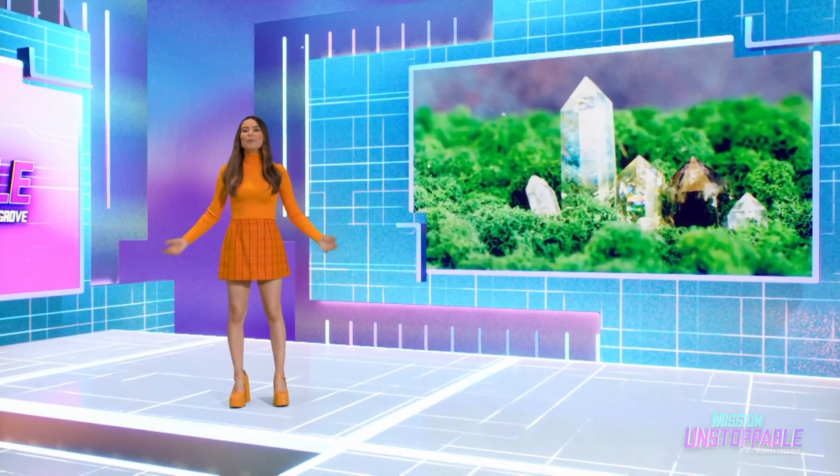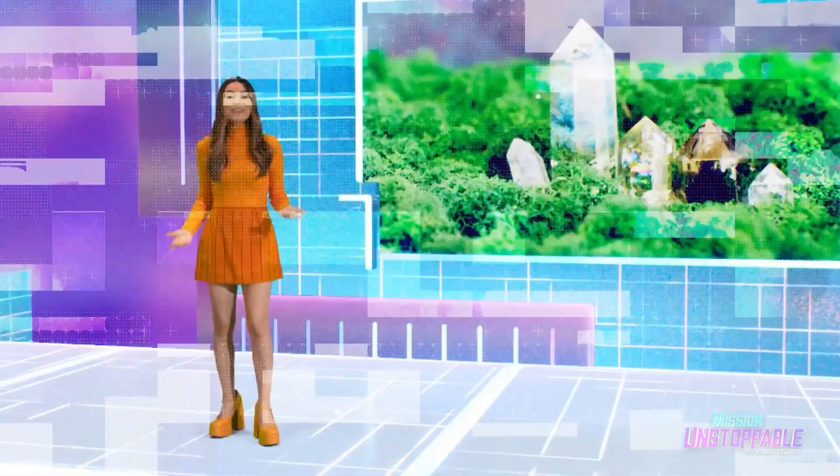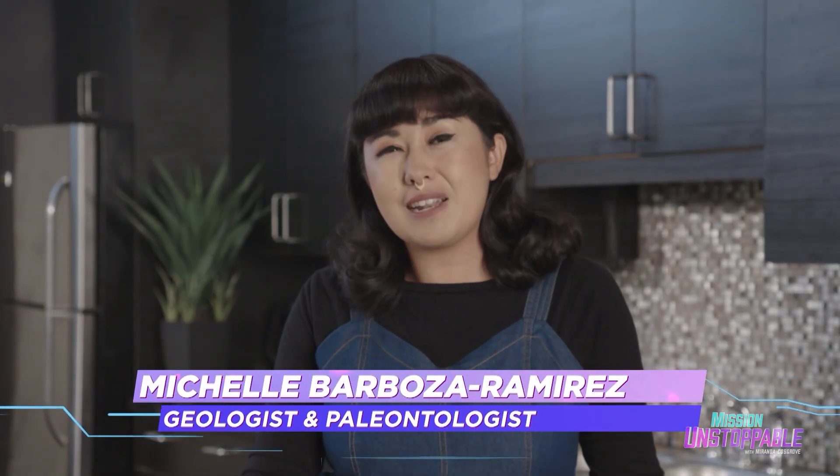Love crystals, but hate waiting millions of years for them to form? Good thing we have a geologist who knows how to make minerals in minutes. Hey everyone, it's me, geologist and paleontologist Michelle Barbosa-Ramirez with another episode of Barbosa Rocks!